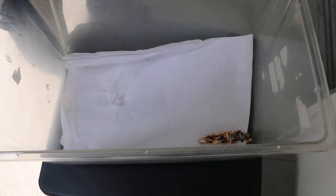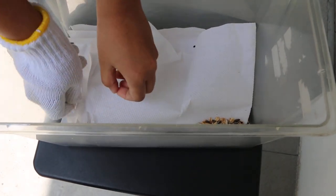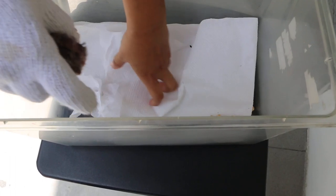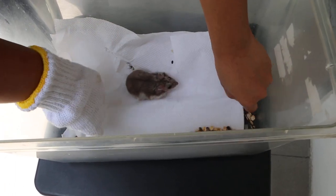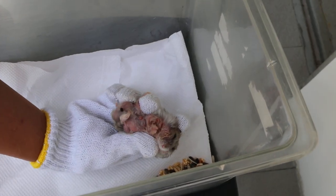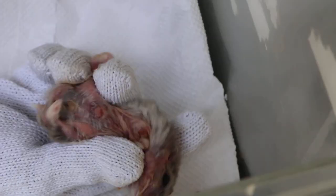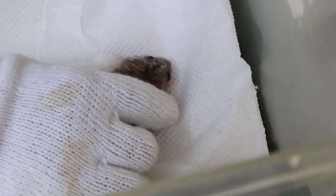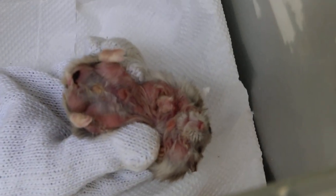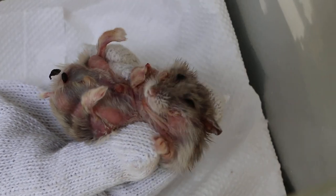Now we have an inpatient hamster here. Open the papers — you don't need to wear gloves, but this one is biting. This is a ventral dermatitis case — it came in 5 days ago. Let's see the lower body. It is pretty bad; the owner did not know about it.